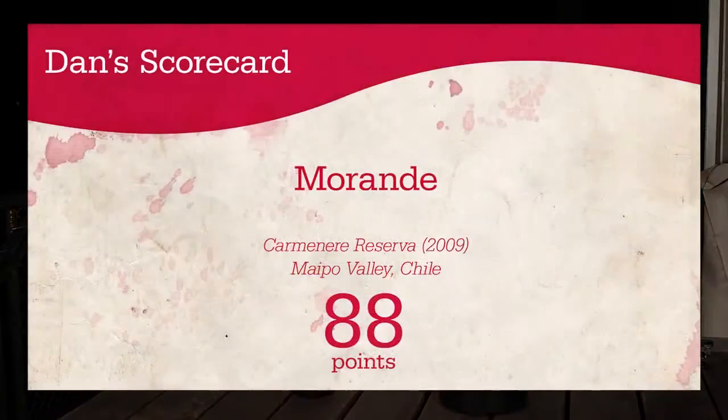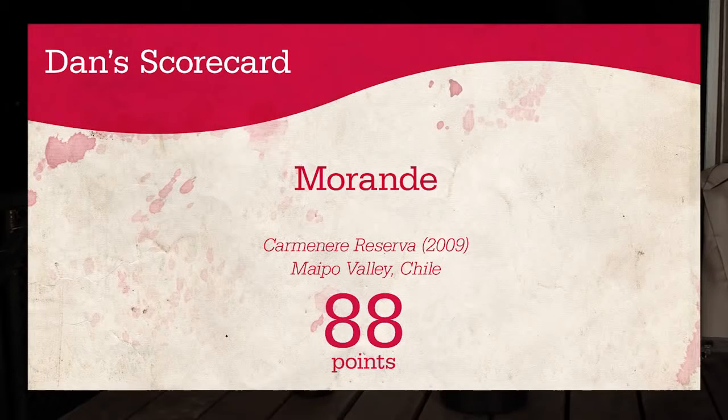I'm going to give it 88 points. I think it's definitely worth a try if you're into seeing what's happening down in South America, and Carmenere is a variety that you've got to try once at least. Carmenere isn't something you'll see very often, so you should definitely give it a try if you can.